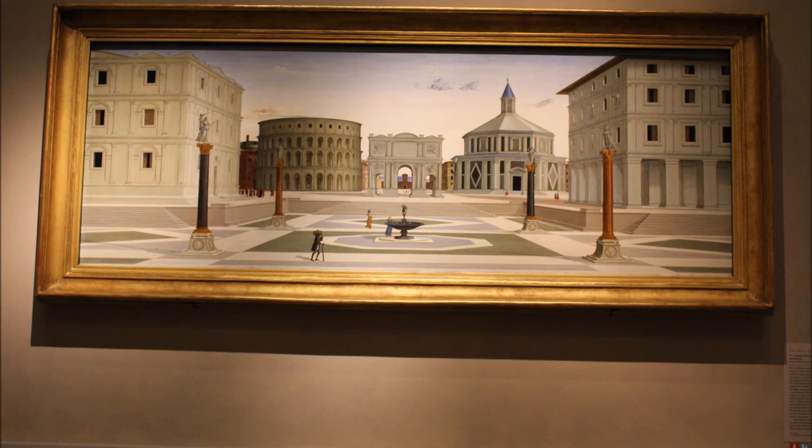This technique, called mathematical perspective, was invented during the Renaissance. Now glance around this room. Do you see that many other Renaissance paintings also have a real sense of space? Artists and architects still use mathematical perspective today.